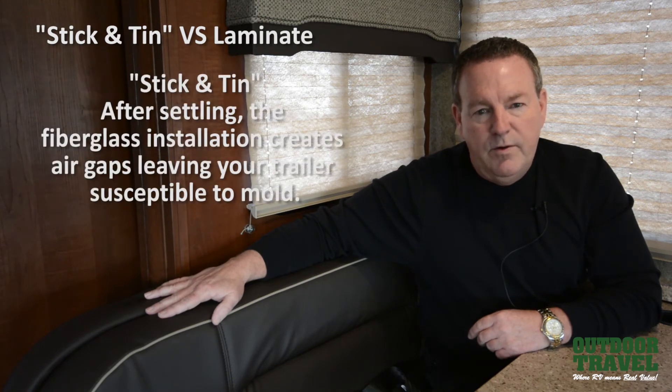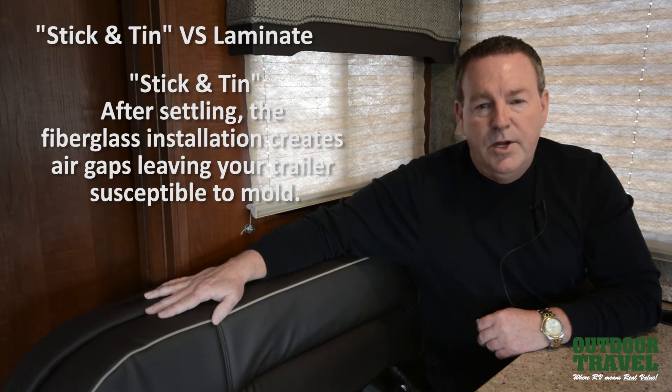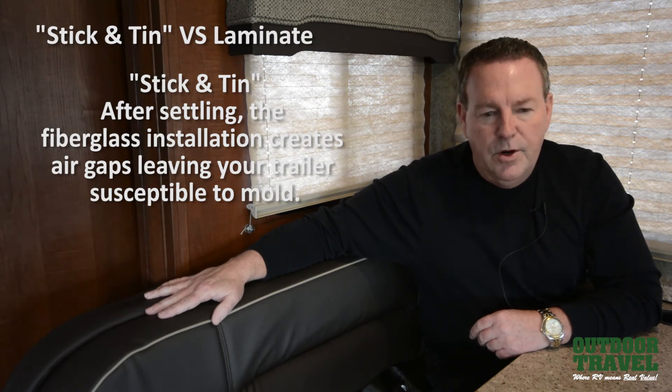Stick and tin construction — I'm often asked about what that is versus laminate. Basically, if you can envision the construction of a house using studs with fiberfill insulation, that's what a stick-and-tin RV is. The challenge with that is when you travel with it over a period of time, that fiberglass insulation settles to the bottom, creating an air gap at the top of your coach.